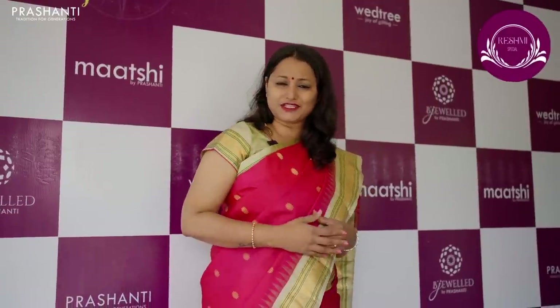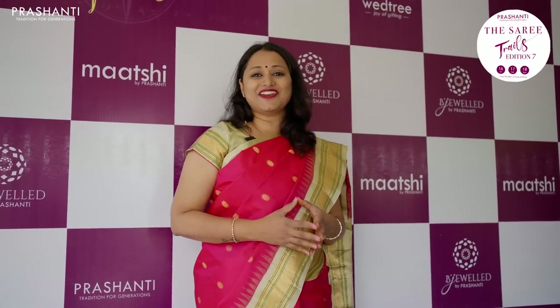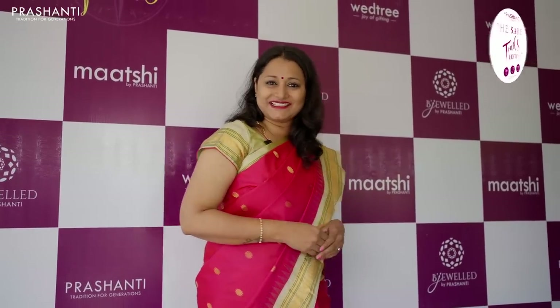We have got a huge variety of silk saris, fancy saris, cottons, silk cottons, ready-made gifts and home decors from Vetri, and our exclusive collection of fashion jewelry from Bijewild. In this video I am going to quickly take you through all the collections that we have got for Saree Trails Edition 7. Let's quickly get started.